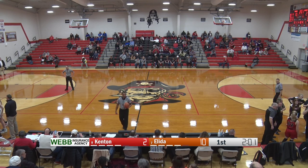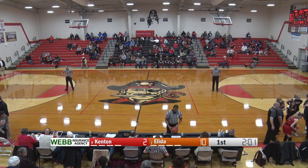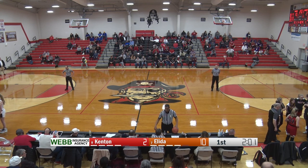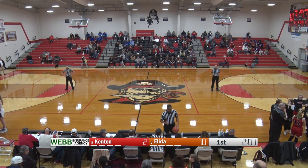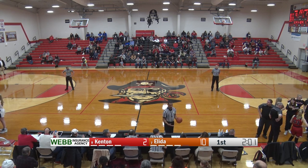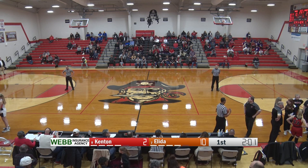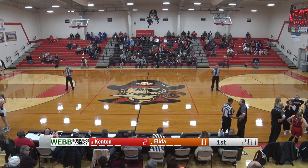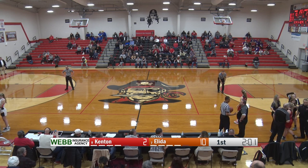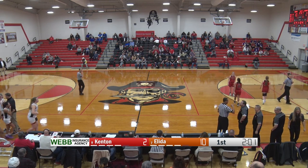10-2. We saw Elida get out to that fast start. Kenton settling in a little bit on defense, but it's been the offense that just can't quite get going here in the early going. I've been incredibly impressed by the Elida defense — making themselves big, keeping their arms up in the air, moving their feet, making the key really condensed. Kenton is going to be forced to make shots from outside — this isn't really a team that shoots well from three-point range, just 26%. If Elida can keep this up, it's going to be really tough for Kenton to score. Eight points isn't a big lead, but when your opponent's playing defense like Elida is, it's going to be really tough to close the gap.